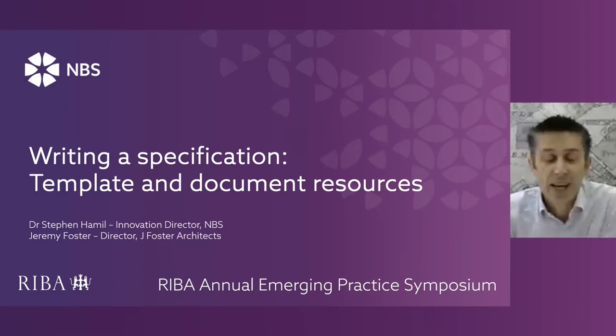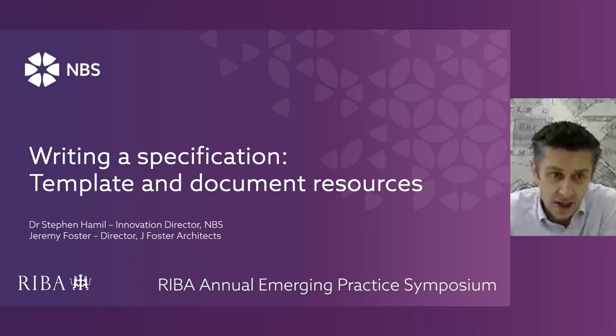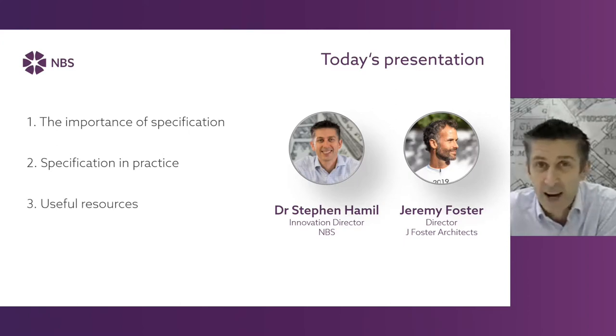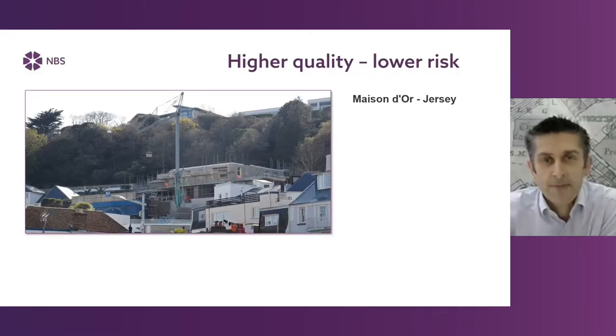Stephen here from Newcastle upon Tyne and the offices of MBS. There's a map of Newcastle from the olden days behind me. Today we're going to talk about specification writing. First of all, you'll hear a little bit from me on the importance of specification, and then I'll pass over to Jeremy Foster, who will talk about specification in practice from his experience. And finally, we've got some useful resources and web links to share.